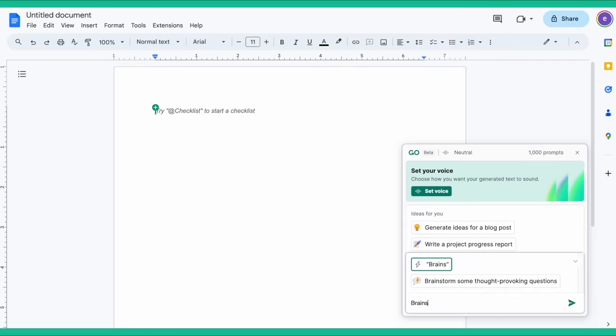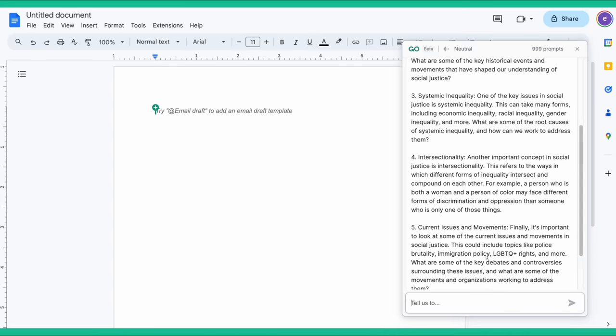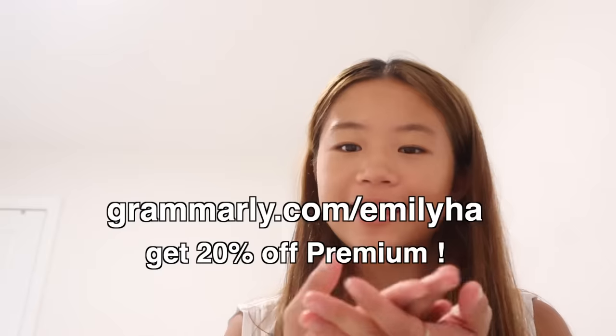Thankfully, we have Grammarly. Grammarly is an AI-powered writing tool that helps you with everything from brainstorming to citations. You can access Grammarly's AI features by clicking on the Grammarly logo. When you're stuck writing your paper, Grammarly can help you kick things off with ideas, outlines, and tips. It can also help you paraphrase and rewrite instantly. All these features are completely free. You can sign up for a free account using the link, and get 20% off Grammarly Premium using the link shown. Thank you to Grammarly for sponsoring this video!